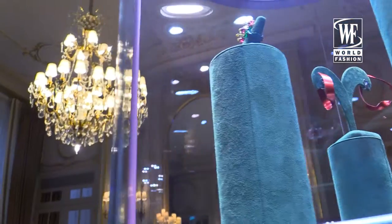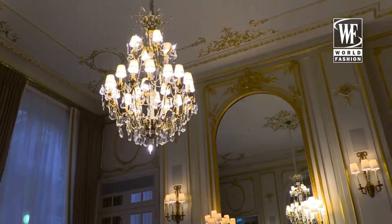You are at Suzanne Seeds Art Jewels. I'm Suzanne, and we are at the Ritz showing for the Couture Week.